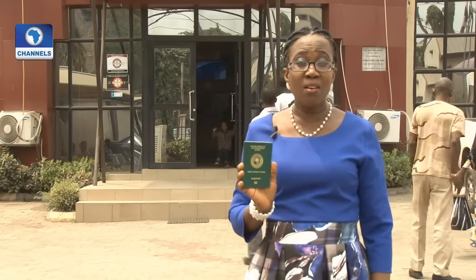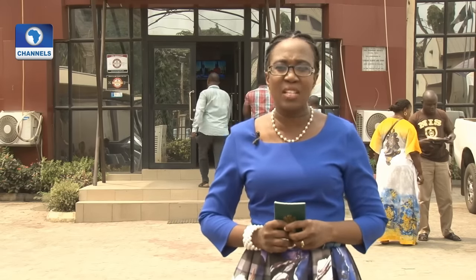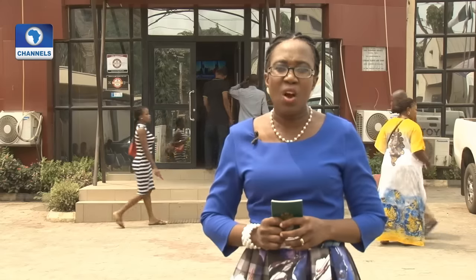This travel document in my hand is known as the e-passport. It's a combined paper and electronic document that contains biometric information that can be used to authenticate the identity of travelers. The documents and chip characteristics are documented in the International Civil Aviation Organization's Document 9303. This is one among other documents that aid the crossing of international borders. How easily can Nigerians access this document when they need to travel? That's the subject of our discussion on the program.